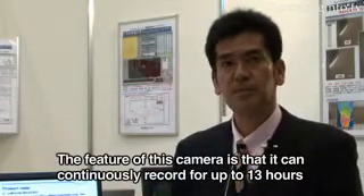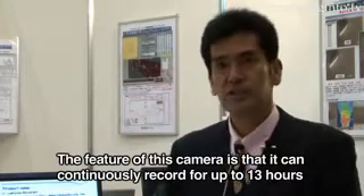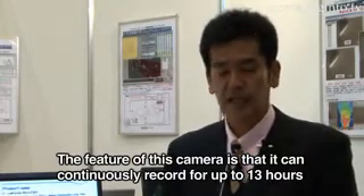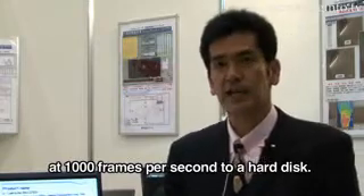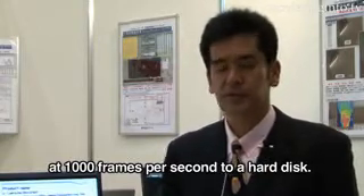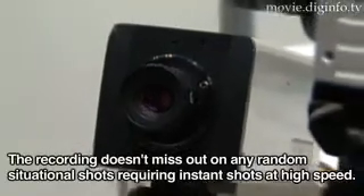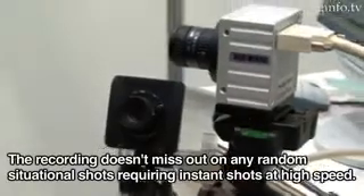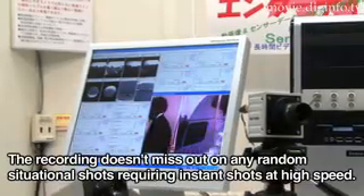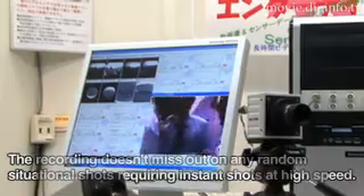A key feature is that hard disk recording with a high-speed video camera enables continuous recording for 13 hours at 1000fps. In terms of applications, it is possible to record high-speed instantaneous phenomena without missing them, even when it is unknown when they will occur.